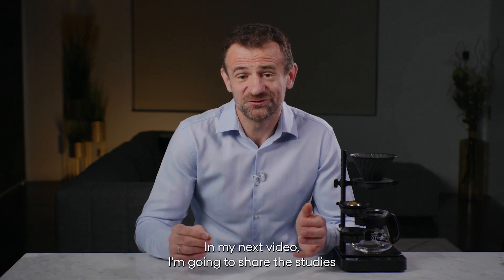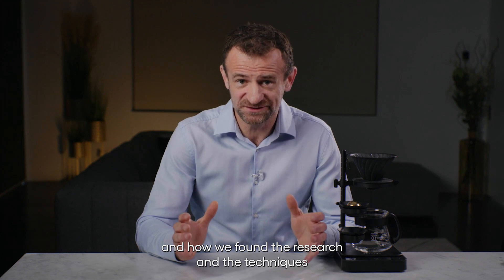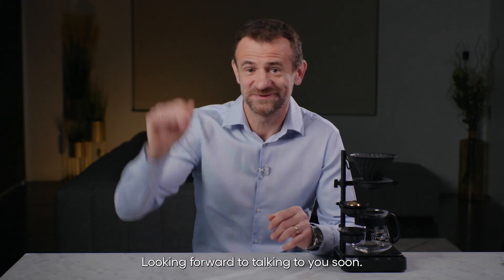In my next video, I'm going to share the studies we have done with Professor Chahan and the Coffee Excellence Center, and how we found the research and techniques to capture more aroma volatile compounds in your beverage. Looking forward to talking to you soon. Bye.